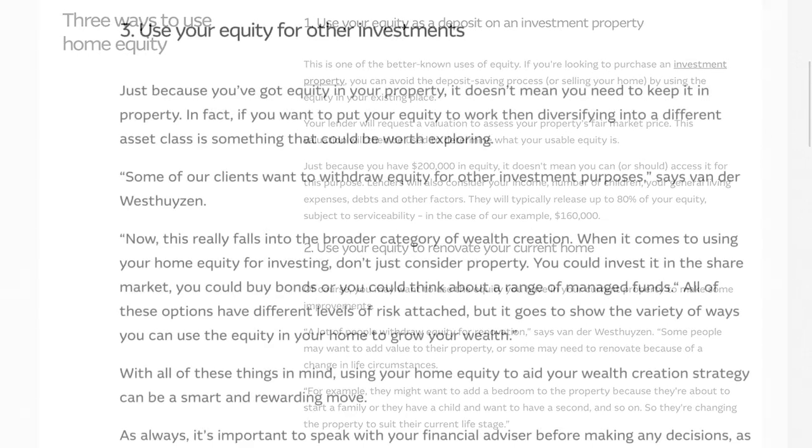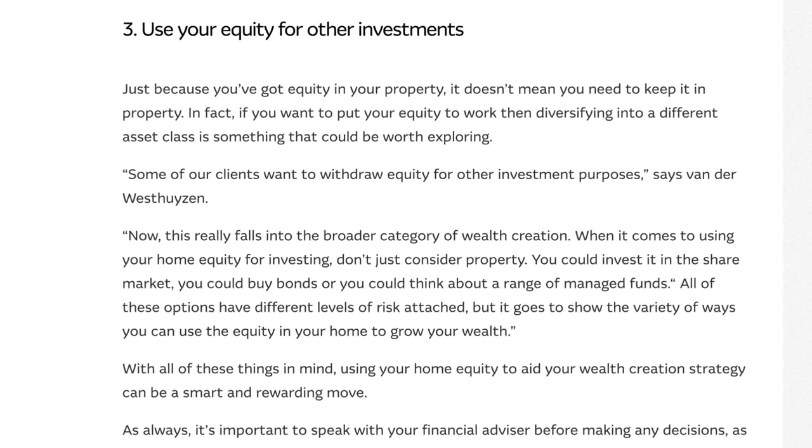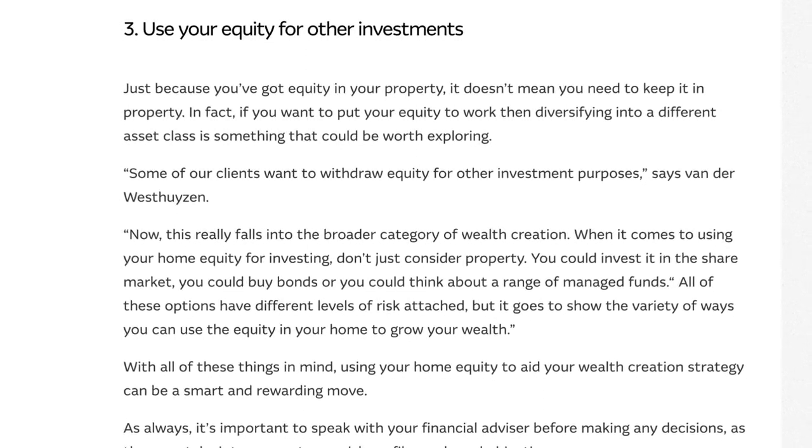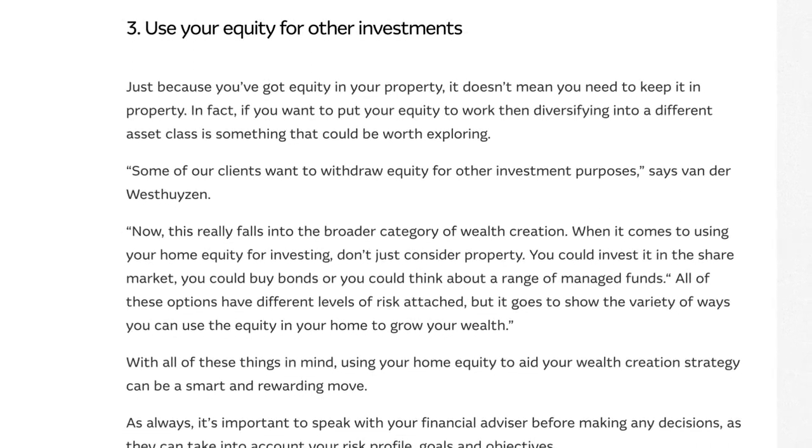And finally, number three: the stock market. Some homeowners choose to invest their home equity in the stock market. This approach can provide opportunities for higher returns, but it comes with higher risks as well. Diversification and careful research are vital in this scenario.